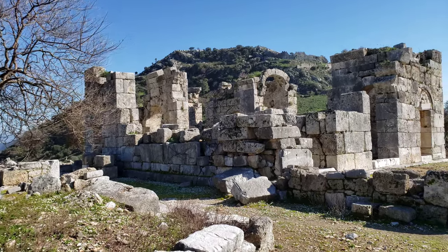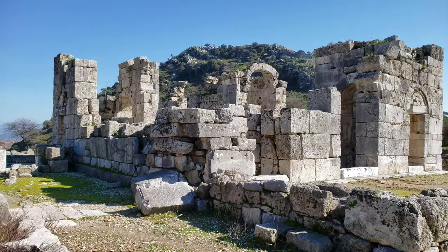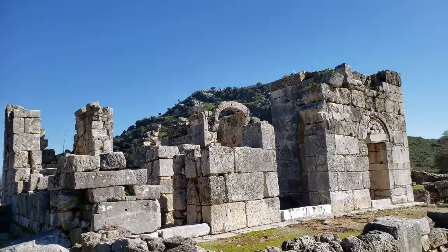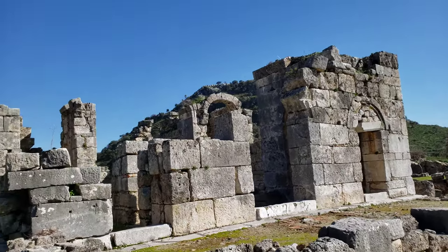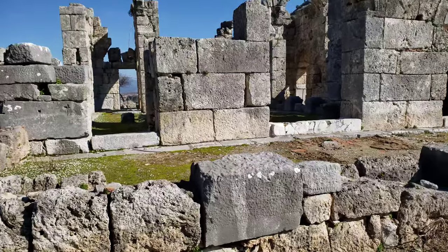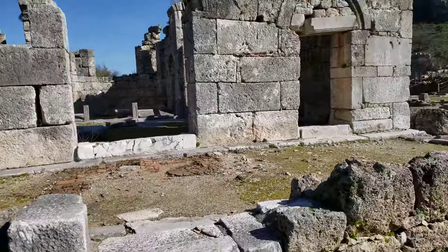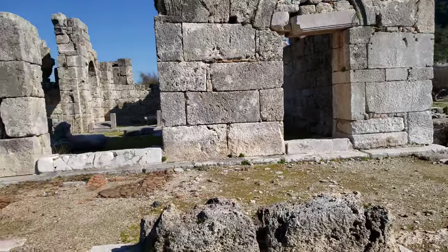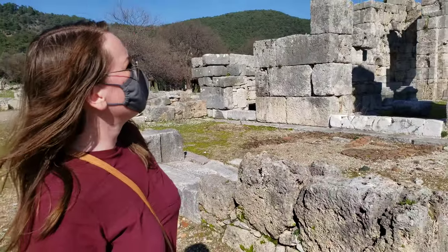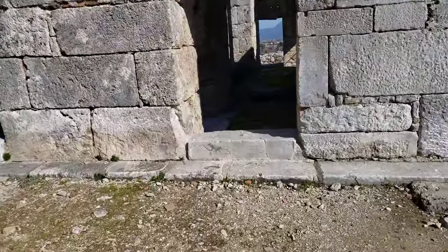One of the first sites you see when you come in through the gate is this domed church here. It says it was from the sixth century CE and it obviously doesn't have the dome left, but pretty neat. These arches — a bit of them are still standing. It's not a very huge church, but it looks like it had some pretty solid structure in its time. Look at those blocks. One of the best preserved in Anatolia. Let's go inside and check it out.